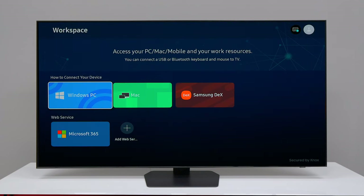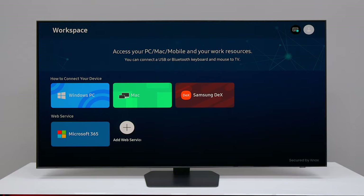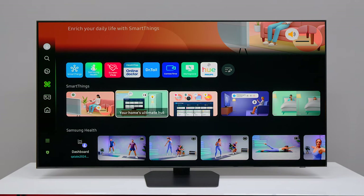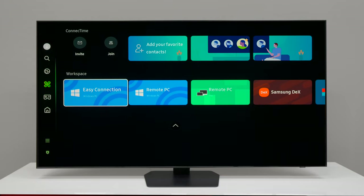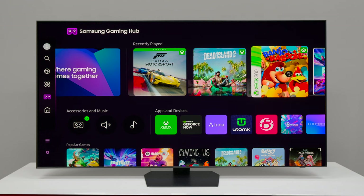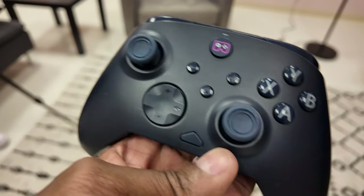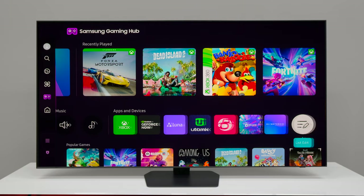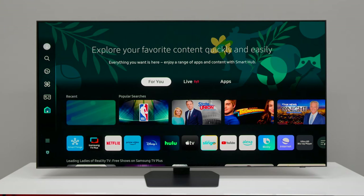There's also a new feature called Daily Plus that allows you to centralize everything — like your SmartThings application — and you can get access to productivity applications such as Microsoft and Google. There's also a built-in feature where you can hook up a camera to do daily workouts with Samsung Health. It still has the Gaming Hub, giving you access to all your different devices, and you can hook up a controller via Bluetooth. Samsung is also building a controller designed just for their television.